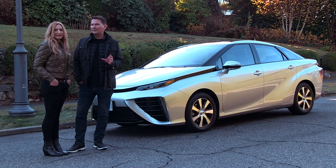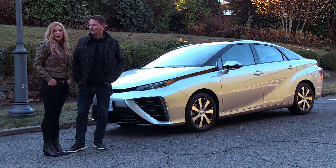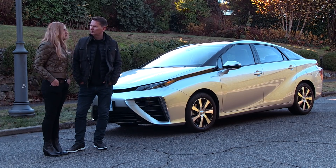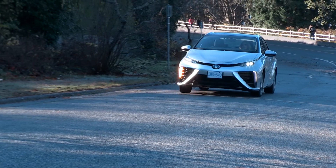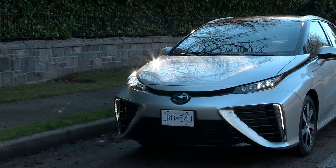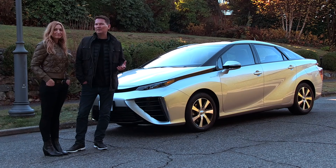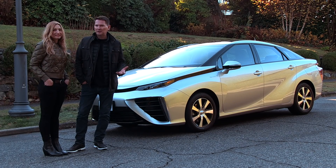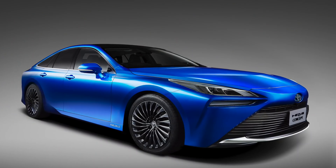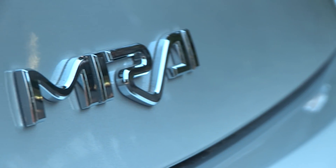After driving the Mirai for a few days, what's your overarching thought? It's super smooth, has plenty of power, but after about an hour of driving it felt like a regular car. I went to the pump, filled it up, didn't have to plug it in — it's the ease of use. You drive it like any other vehicle, fill it at a filling station, over 500 kilometers of range. That next model will have about 30 percent more range than this one, and I think the future — Mirai in Japanese — looks good.